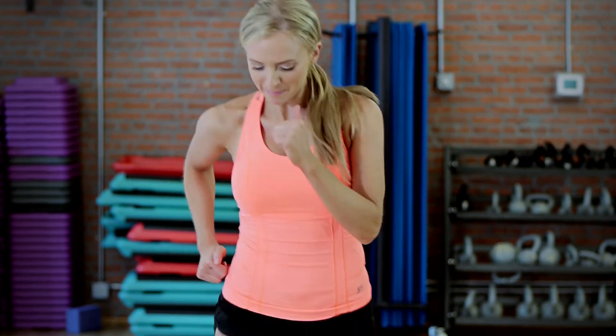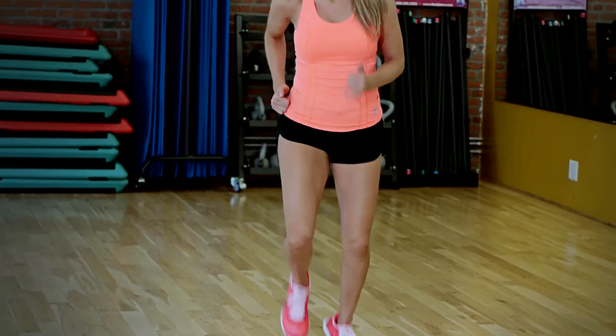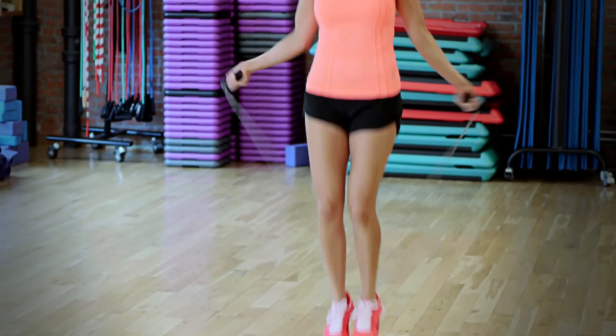The second exercise is called butt kicks — you're basically kicking yourself in the booty. Bring your legs up as high as you can, heels to your butt as fast as you can. For beginners, start with 30 seconds; if you're advanced, push it to 60 seconds. Repeat it two times every day to get the most cardiovascular benefits. This is gonna make you a better walker, so get started on these.